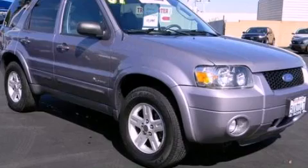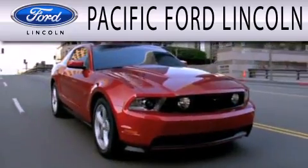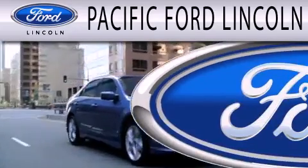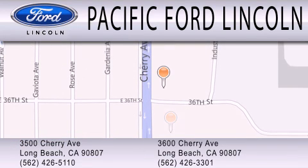This vehicle is sure to sell fast. Call and arrange your test drive today. Pacific Ford Lincoln is dedicated to doing everything possible to ensure that the experience you have selecting your next vehicle is as pleasant as possible. We are located at 3500 Cherry Avenue and across the street at 3600 Cherry Avenue in Long Beach.